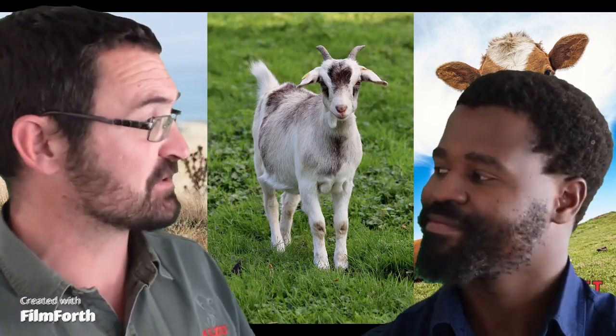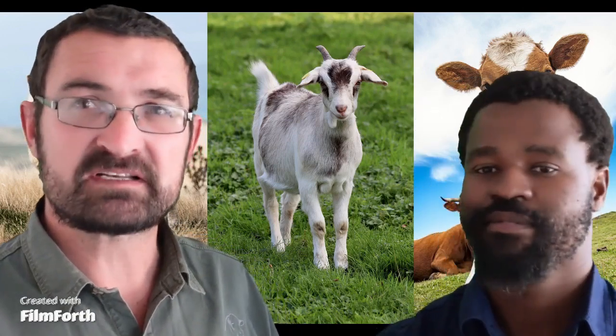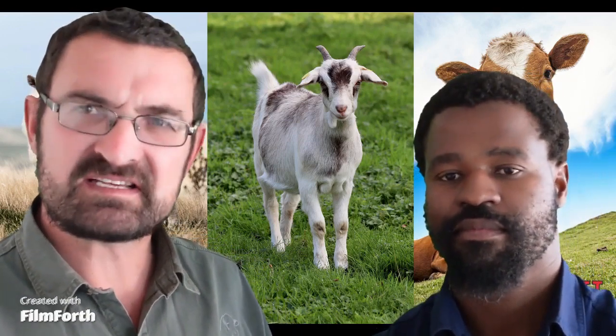Good evening, ladies and gentlemen, and welcome back to another session of Ask Zach, with myself Zach and my trusted colleague Sean. Well, good evening, people.